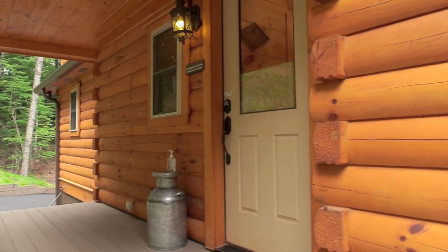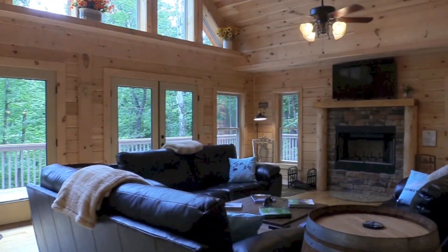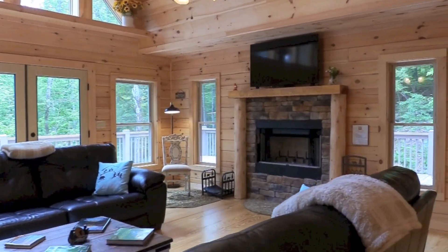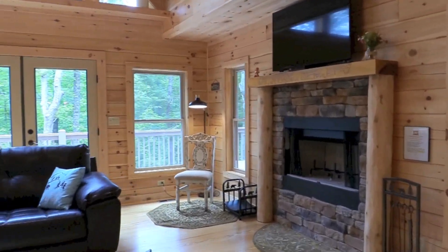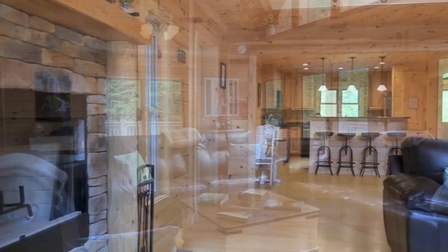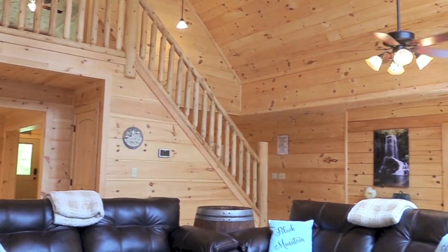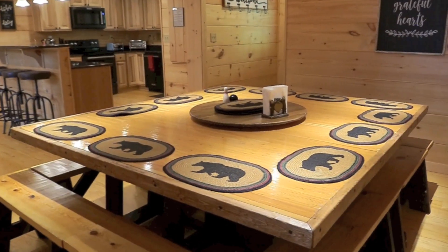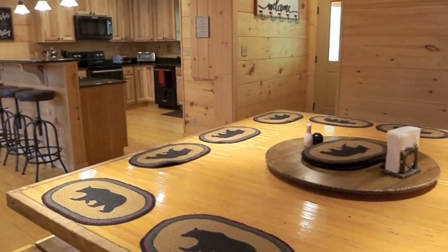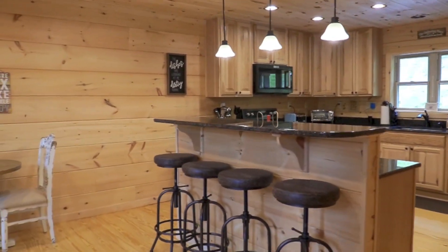Let's take a look inside. As you enter, you will find the oversized family room with plenty of comfortable seating for you and your guests. Our custom-made dining table truly seats 16 comfortably and can be used for family dinners and group meetings.